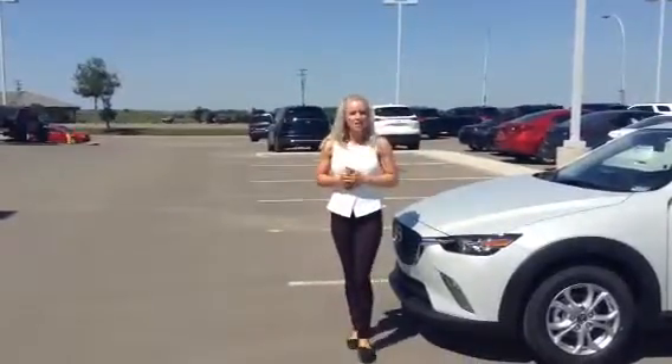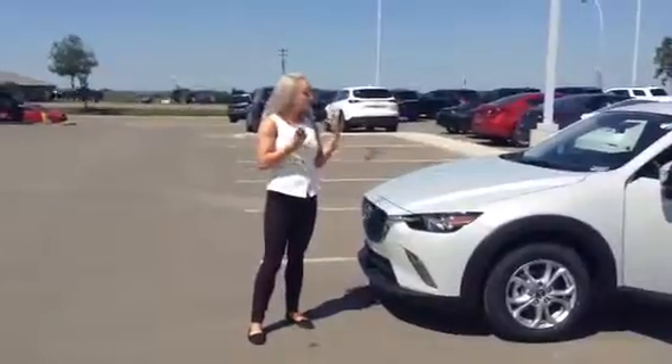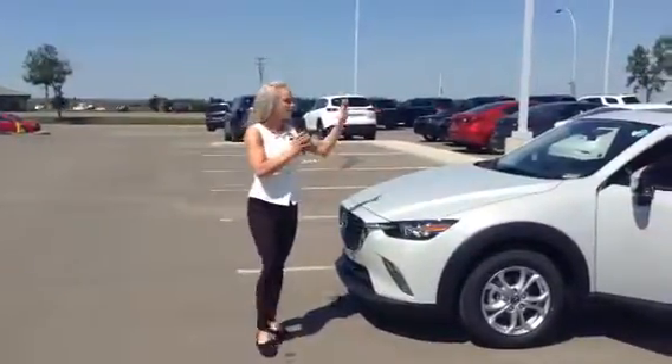Hi Anna, Samantha from LA Mazda. I'm highlighting the CX-3 here for you. This is a fun SUV to drive and it's compact as well.